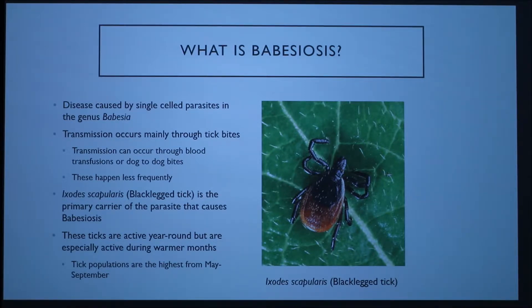Ixodes scapularis, or the black-legged tick, is the primary carrier of the parasite that causes Babesiosis. These ticks are active year-round but are especially active during warmer months, from May to September.